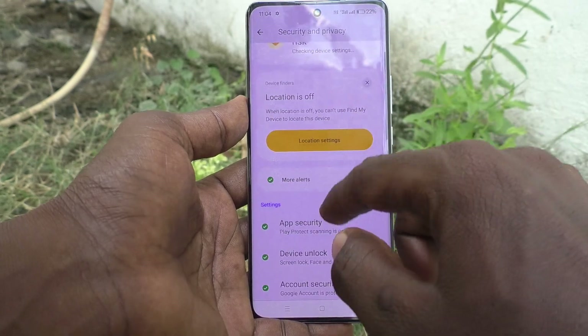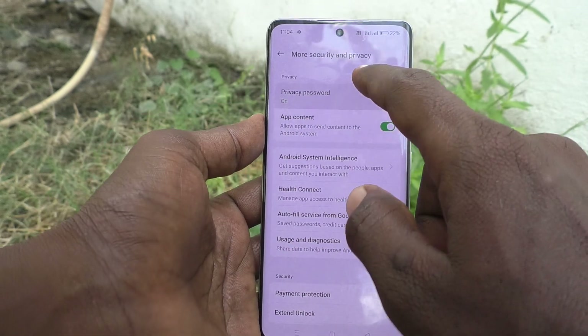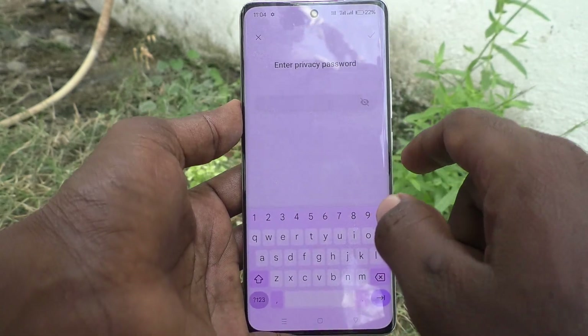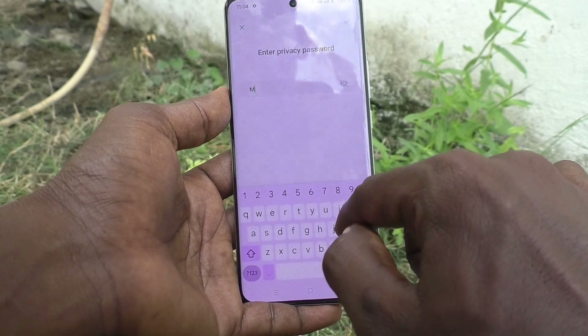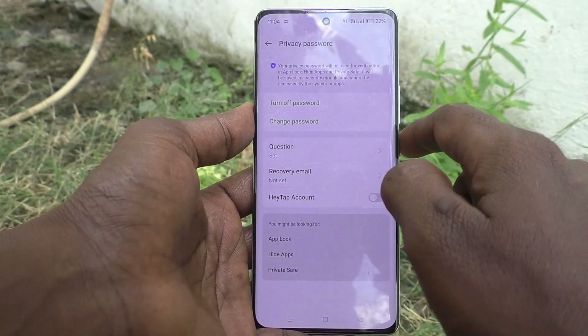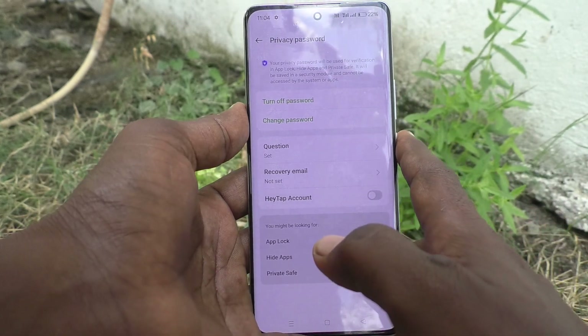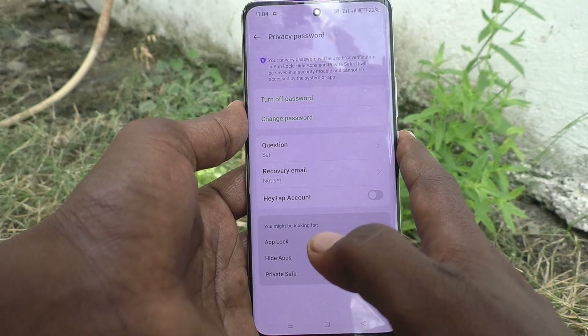Go to Settings, then go to Security and Privacy, select More Security and Privacy, and click on Privacy Password. It will ask for the current privacy password. My current privacy password is "mingy55", so I enter "mingy55" and click the tick mark — and it proceeds. In this way you can also verify your set password.